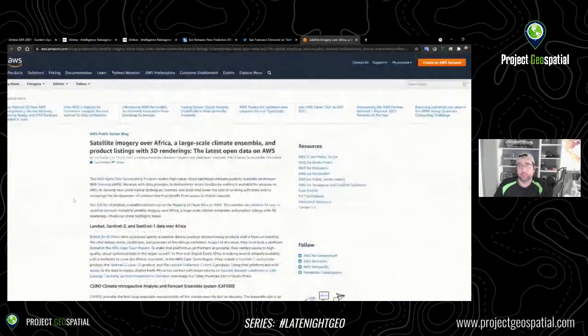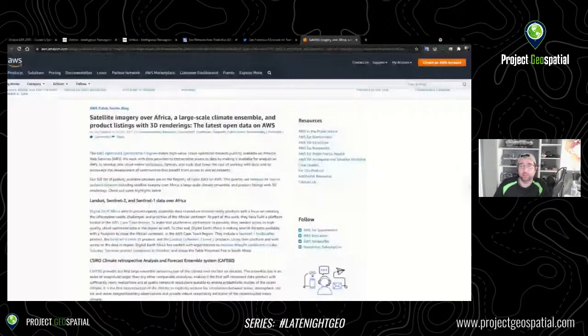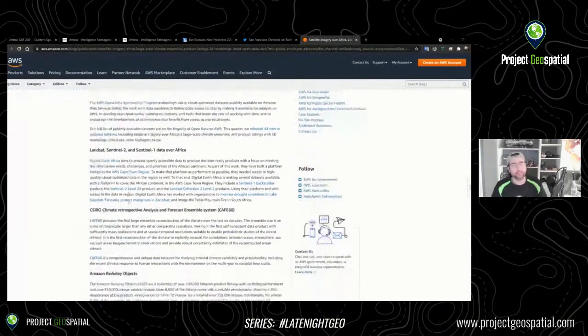You're welcome to grab the URL from the screen. The satellite imagery over Africa, large-scale climate ensemble, and product listings with 3D renderings are all the latest open data on AWS. They have Landsat, Sentinel-2, and Sentinel-1 data over Africa. You can go directly to the Landsat or Sentinel repositories as well, but the problem with those repositories — especially as an individual — is that it can be a little cumbersome signing up for accounts or pulling imagery one by one. It's a sluggish system since they're owned by respective NGOs or government organizations. Amazon's made it a lot easier by putting it in their cloud ecosystem.